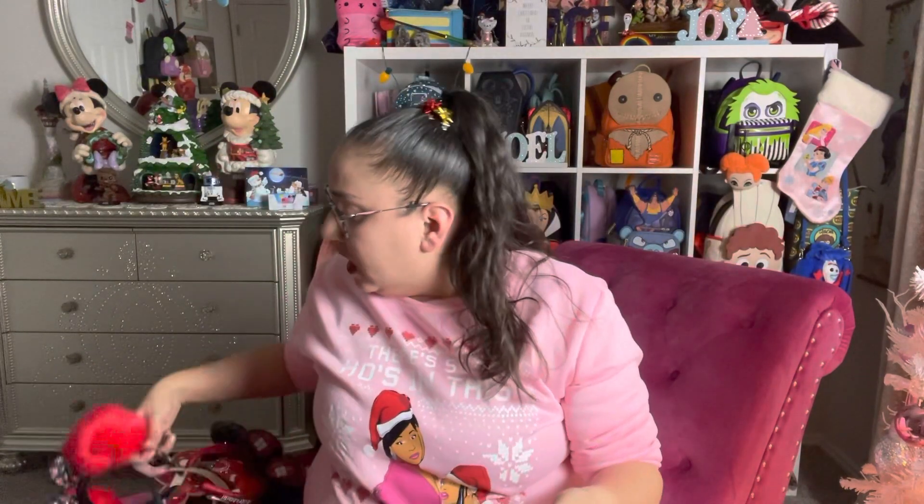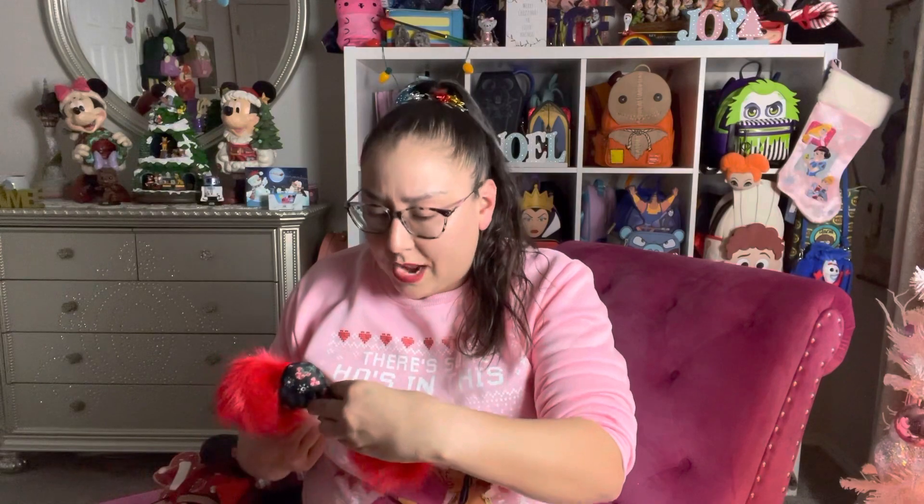Going with the ugly Christmas sweater theme, I also have the red pair. The red pair was more ornaments than anything else. Look at that — they have trees and ornaments on the bow. I really hope this light is working with me today because I don't know what's going on — it might need a bulb change. But also big red pom-poms. Can you even? These are so cute.